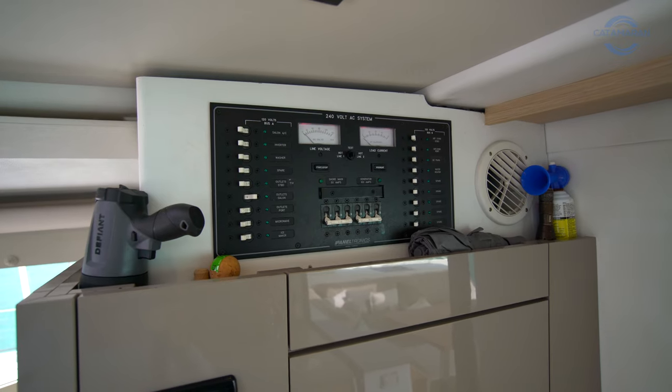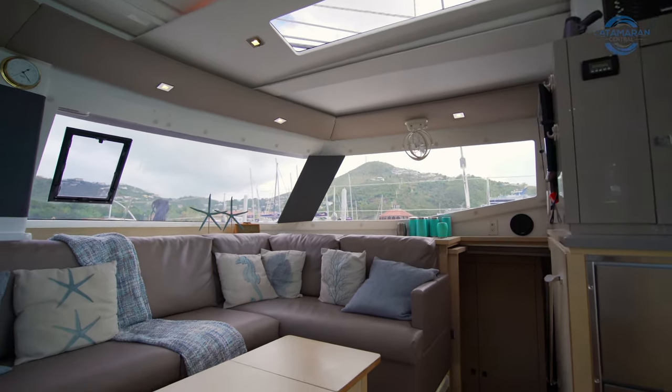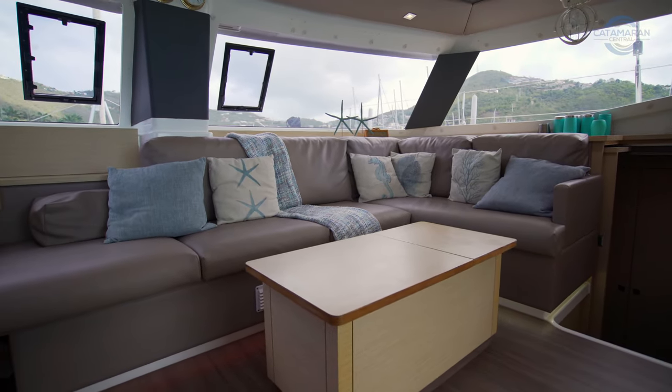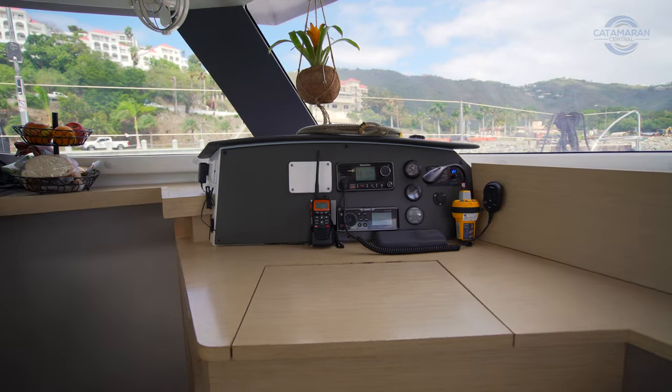If you look above that you'll see the 110V distribution panel, where you control things like the air conditioner or watermaker. Starboard forward we have a large L-shaped settee with additional storage beneath the seats and a built-in coffee table with more storage. Port forward we've got a navigation center with a VHF radio and stereo control.